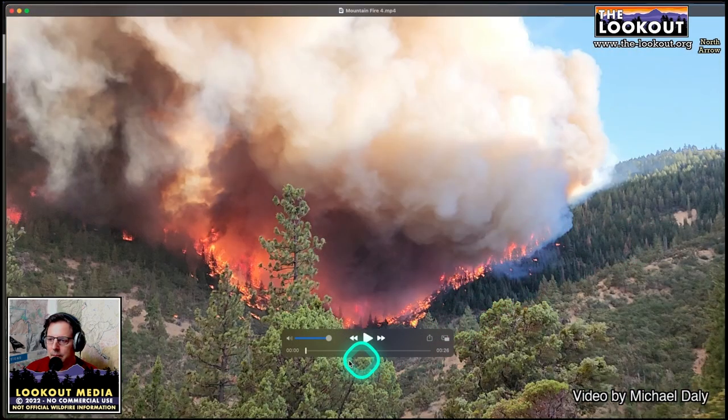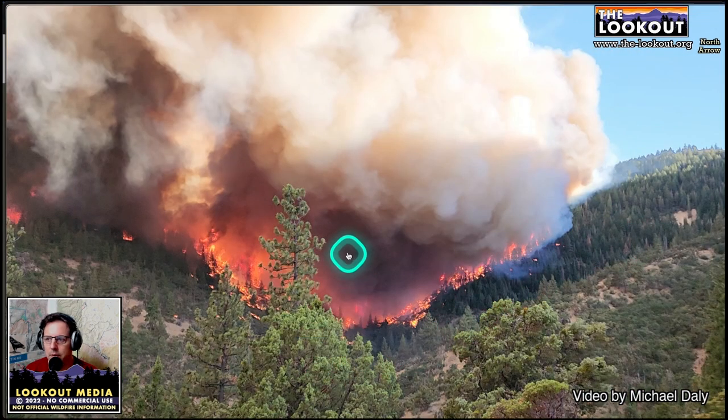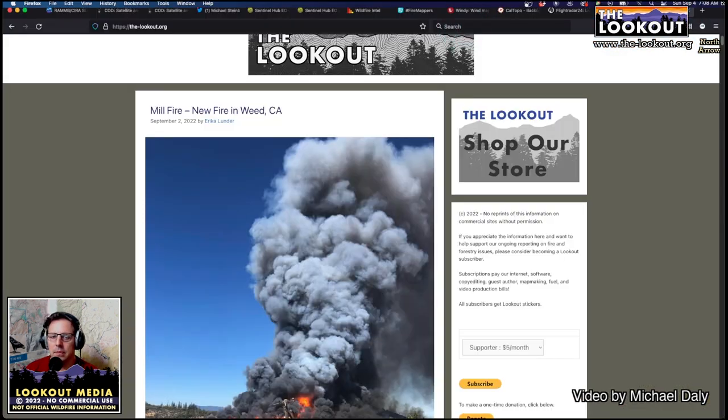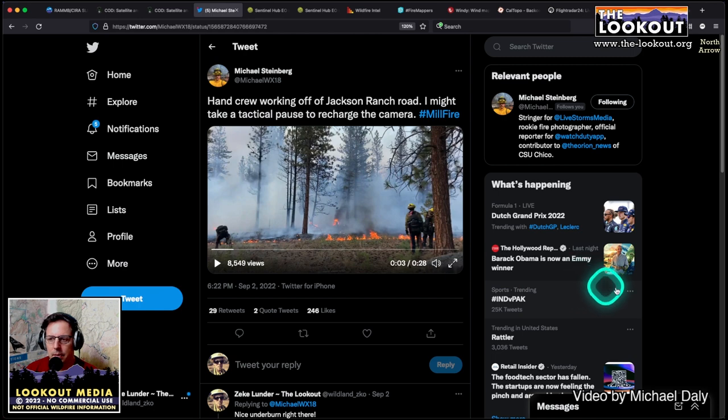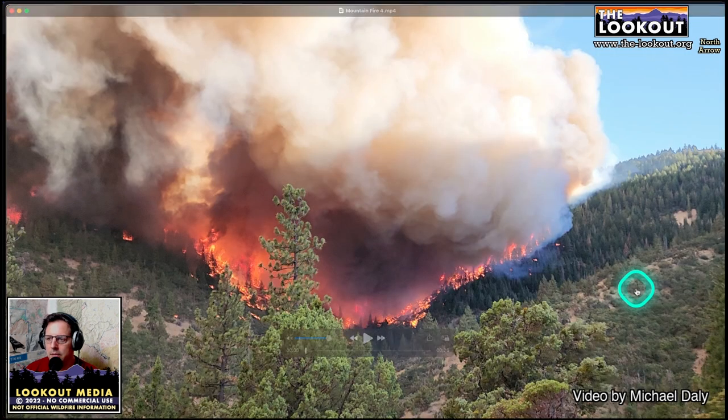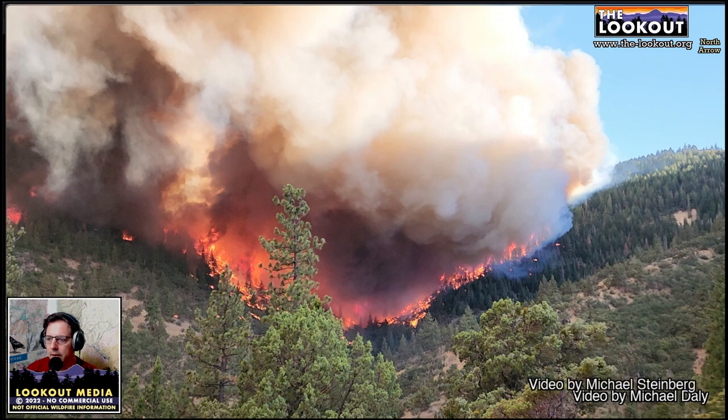One thing I wanted to say about that video — I'm going to pull up another video here. We got a video from Michael Steinberg, a young photographer out of Chico who was on this fire early on.